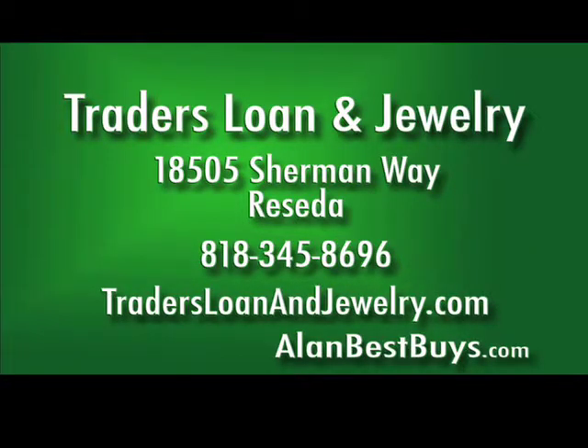Traders Loan & Jewelry is at 18505 Sherman Way at Reseda Boulevard, Reseda. 818-345-8696. TradersLoanandJewelry.com. Open 7 days.